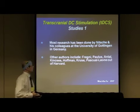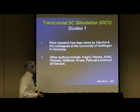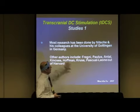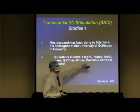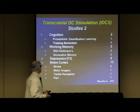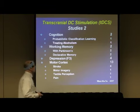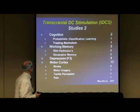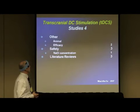A lot of the research has been done by Nitsche and his group at the University of Göttingen. There are about 75 to 80 studies to date. Other researchers — Fregni, Paulus, Antal, Pascal-Leon — have lectured at conferences out of Harvard's neurophysiology department and are doing more work on this now. Almost all the studies are double-blind or ABA-type designs, where they switch the anode and cathode around to see what happens.